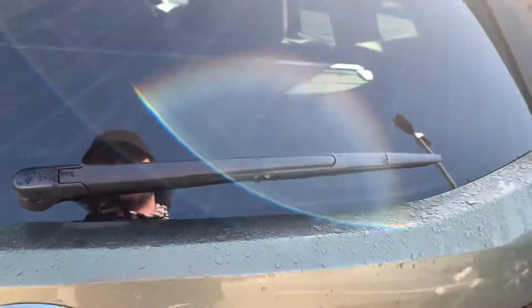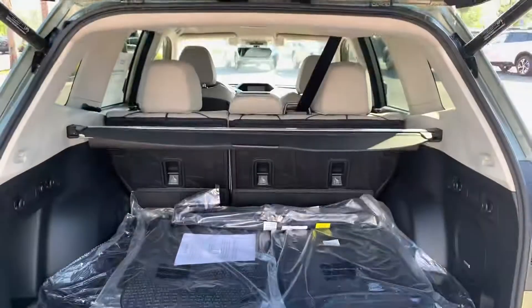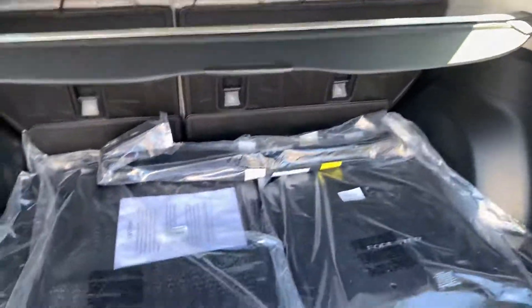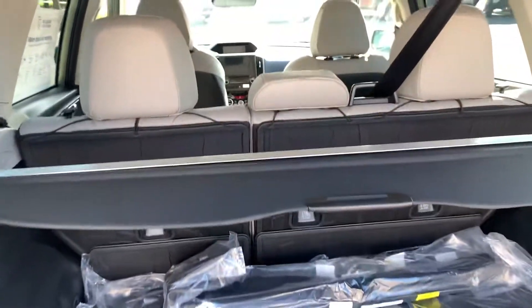In the rear, you have a power tailgate. You can open it with the key, button on the tailgate, or the driver's left knee as well. The privacy shade pops right out if you ever need more loading space, and we include all-weather floor mats, carpet mats, a rubber tray protector, and rubber seat back protector with almost every single one of our Foresters.